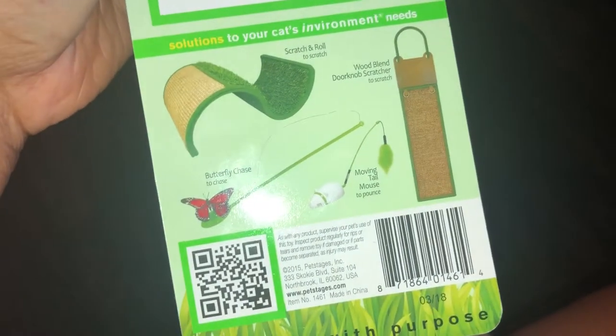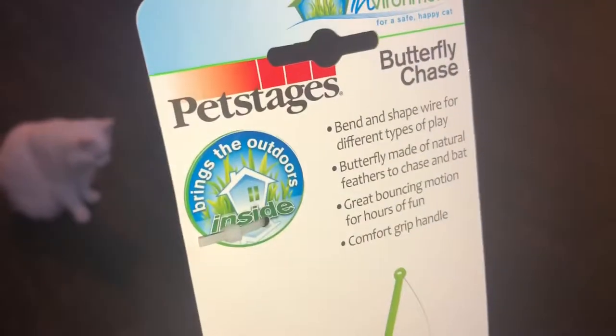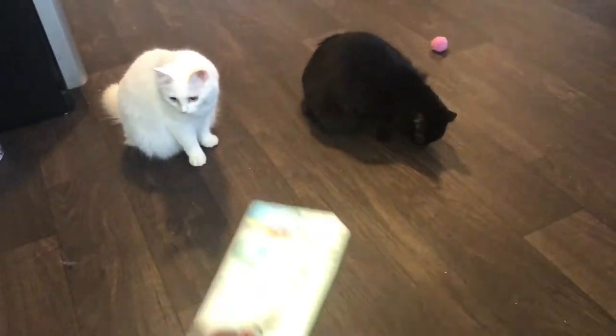I got this at TJ Maxx Home Goods for $3.99. I immediately picked it up because it just looks so amazing. I think a lot of people have these for good reasons. So I'm going to open it up and we're going to have some playtime.